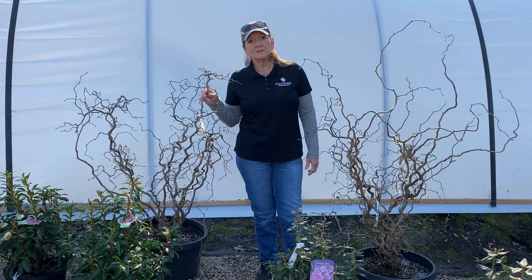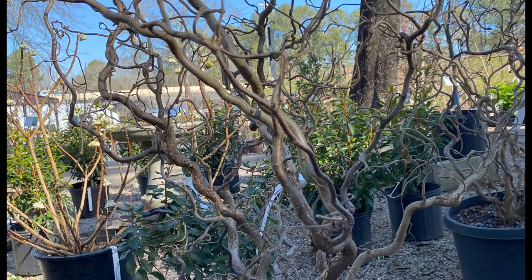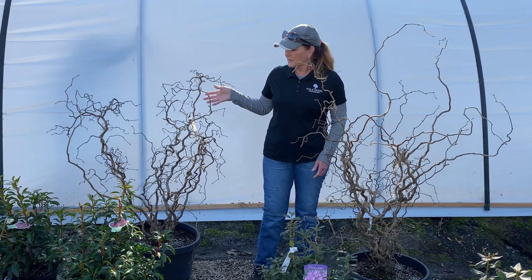Hey, this is Sharon from Coal Creek Nurseries and I wanted to show you the plant of the week. This is contorted filbert, or as most people know it, Harry Lauder's walking stick. It has these really cool twisted gnarly branches, and I think this is what it looks the best — during the winter.